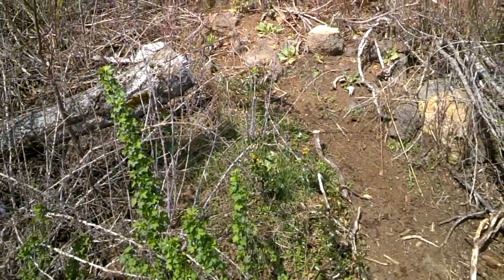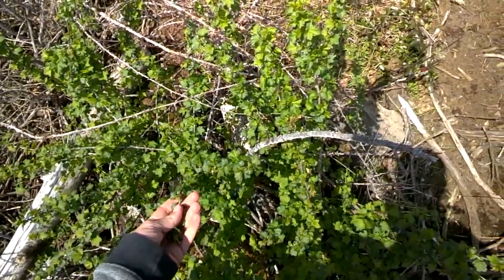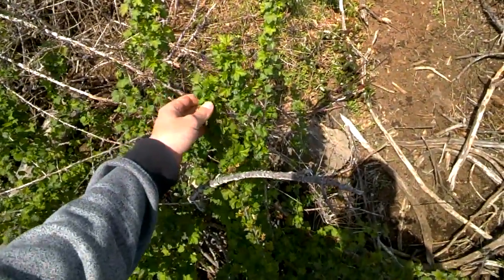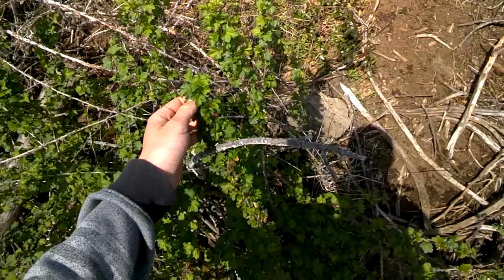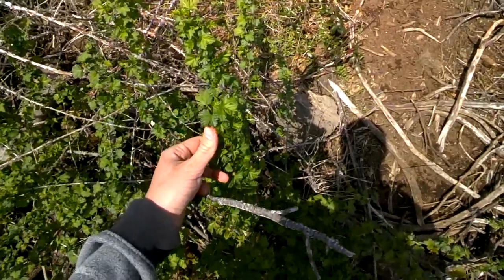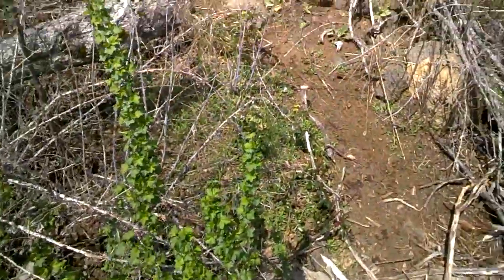I'm just climbing my way up into this crater and here I'm noticing that I'm going to have to come visit this plant back in the summertime because this bears fruit. I don't know if it's a gooseberry, a currant, or a jostaberry, but it's some sort of berry and it bears a pretty tasty fruit.